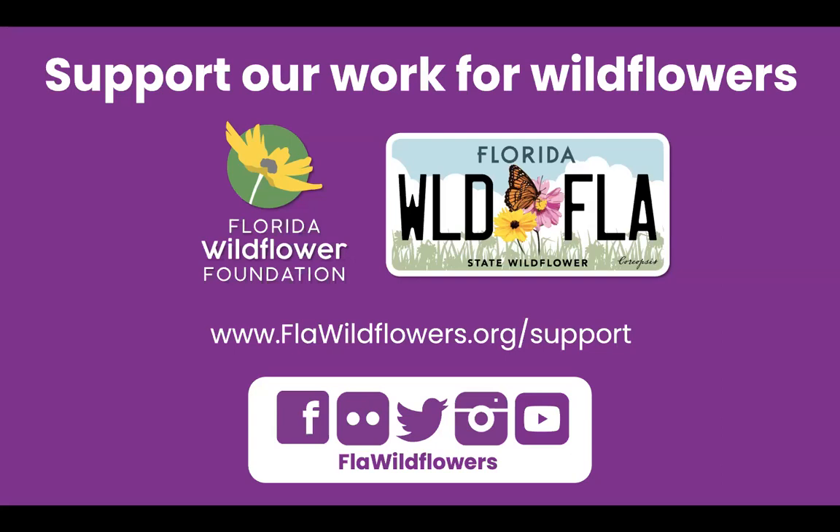Be sure to check our website for resources on planting and growing wildflowers, to learn where to see wildflowers in bloom, and to find out about our upcoming events and more. We're also on social media — you can find us on most platforms at FLA Wildflowers.